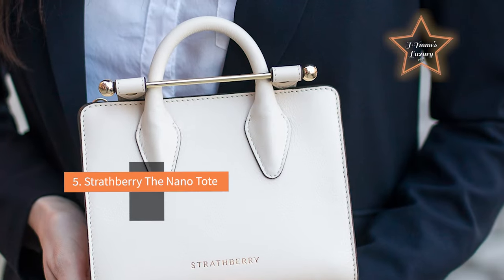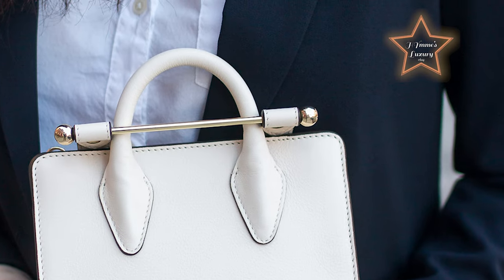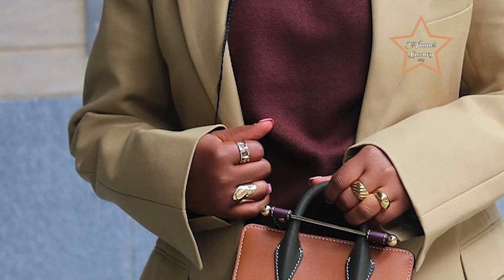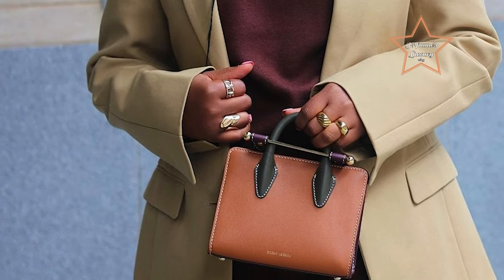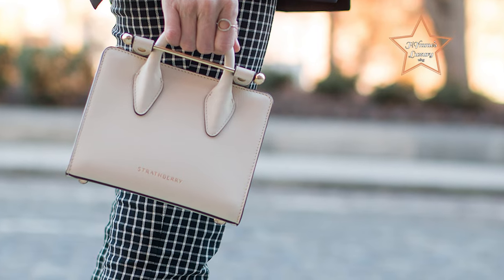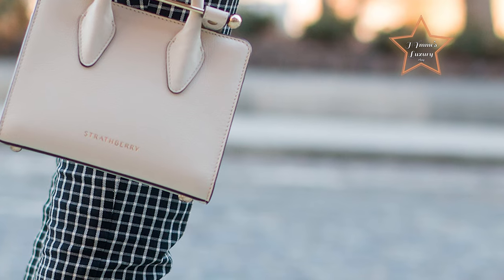#5: Stratberry The Nano Tote. Nothing says chic like a black mini bag — don't have one? Luckily, there's this pick from Stratberry that's equally stunning and functional. The Nano Tote is a smaller version of the brand's beloved Stratberry Tote and is made to fit the bare necessities. It has a mini silhouette completed with a signature Stratberry bar closure that folds over the top handle to secure the tote.